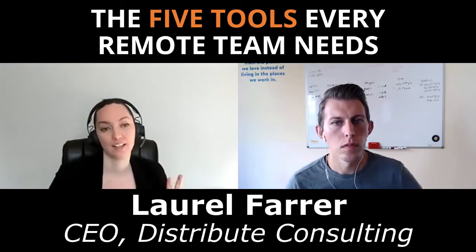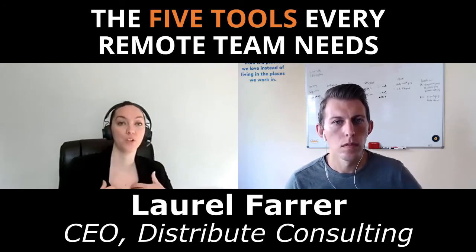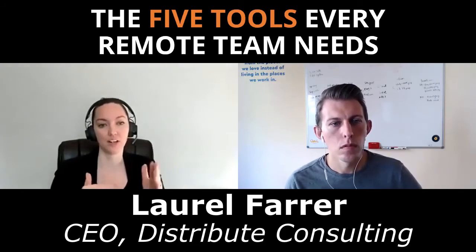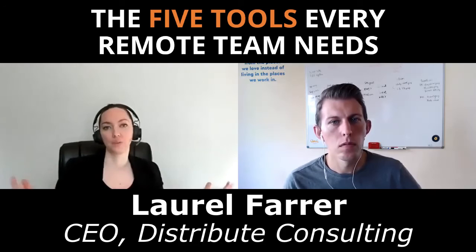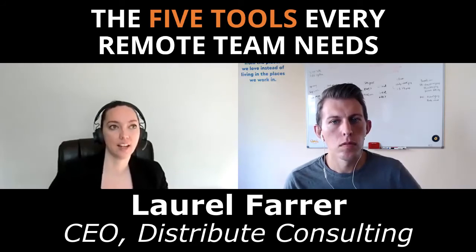So that's three: async, sync, and file storage. The fourth is project management — this is how your people know what they should be working on without having to come ask you. Examples include Todoist, Evernote, Asana, Trello, or other virtual workspaces. Whatever you use is totally up to you, but you need a project management system.